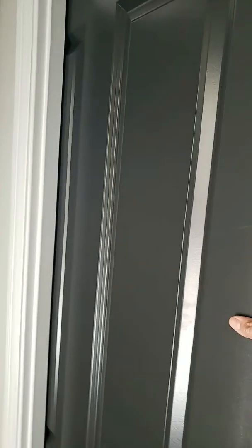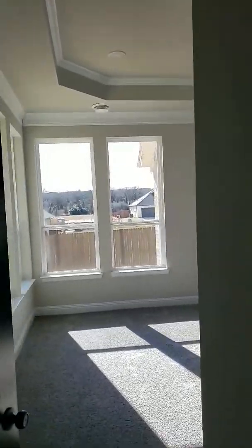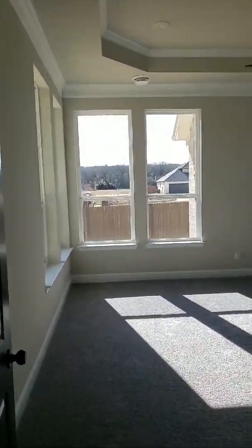Here's the laundry area. Oh, look at that — it's got a pocket door to close it off. This is just something that you wouldn't find in your regular build. I'll take you into that laundry room in a minute because it's pretty nice.